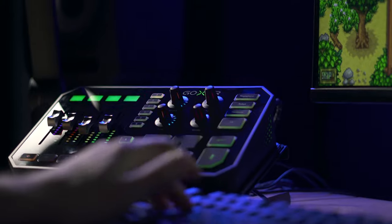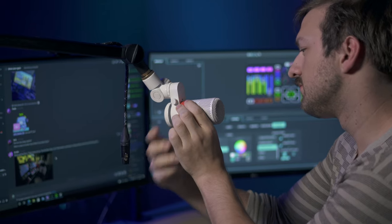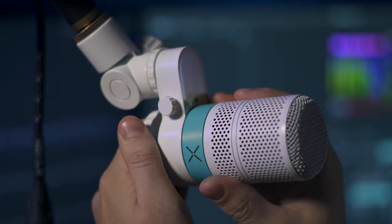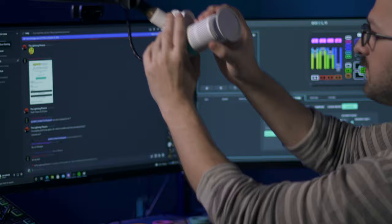Feeling like bubblegum blue? Simply remove the pop shield, unscrew the base, and swap your color to match your GoXLR lights, gaming tower, and gaming room color scheme.